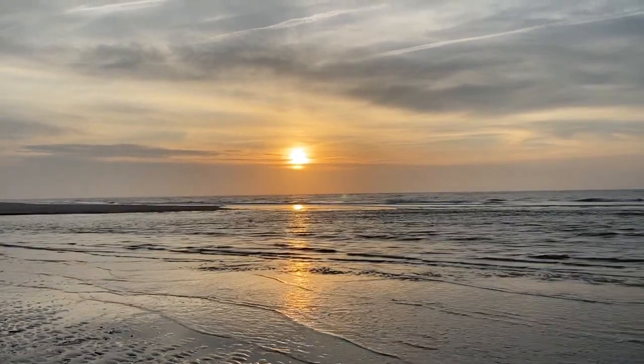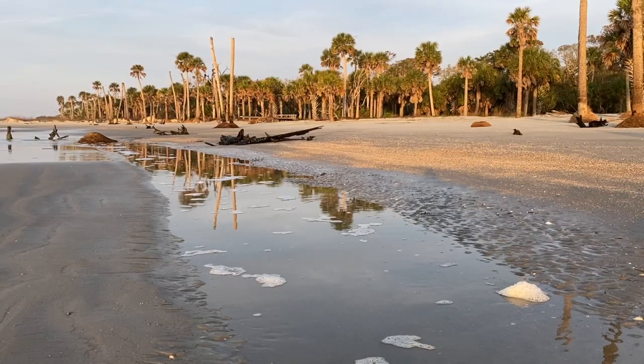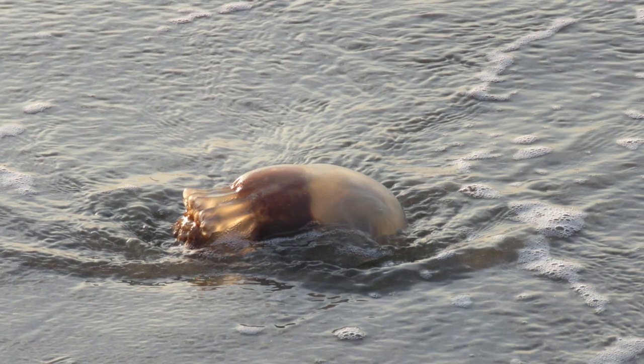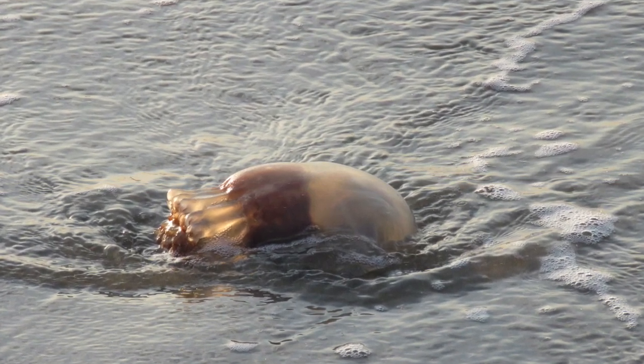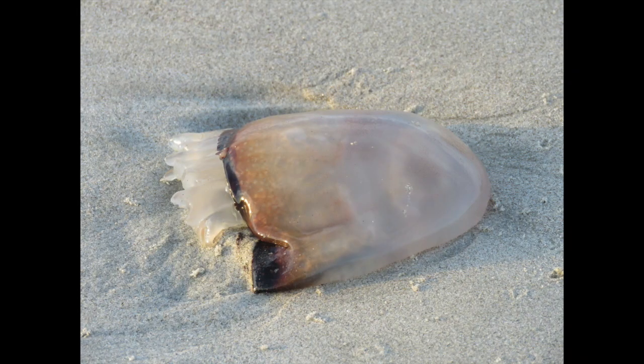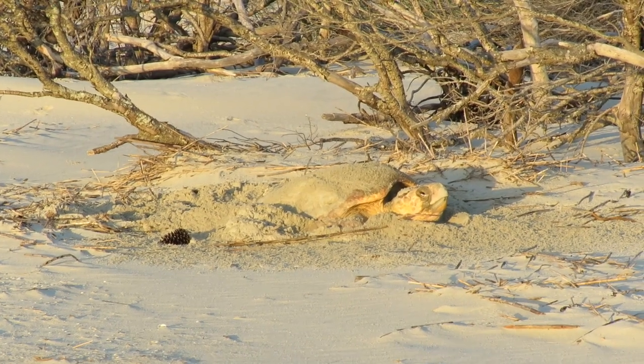Welcome to today's nature walk. We're walking along the beach looking through the tide pools. Here's a cannonball jelly, Stomolophus meleagris, which means many-mouthed hunter. This is an exciting thing to see on the beaches right now because they're a favorite food of loggerhead turtles, and when the jellies begin to wash up on the beaches the turtles aren't far behind.